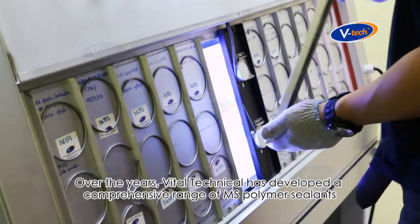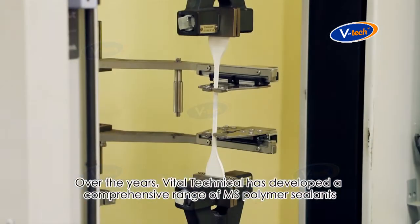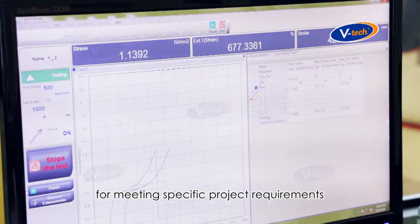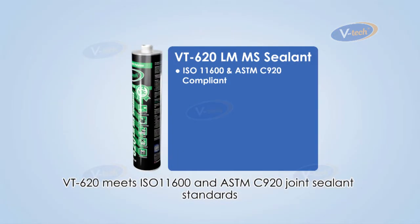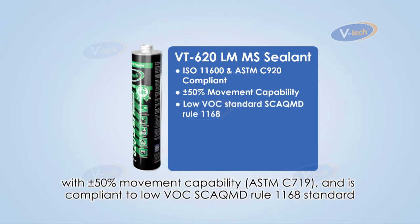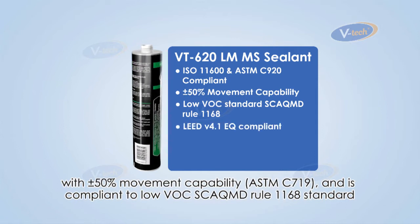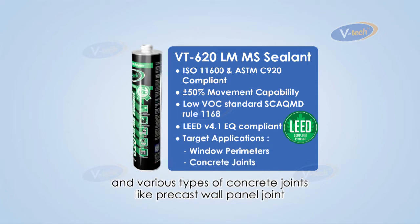Over the years, Vital Technical has developed a comprehensive range of MS Polymer sealants for meeting specific project requirements. VT620 meets ISO 11600 and ASTM C920 joint sealant standards with 50% movement capability, and is compliant to low VOC SCA QMD Rule 1168 standard. It is recommended for sealing window perimeter and various types of concrete joints like precast wall panel joint.